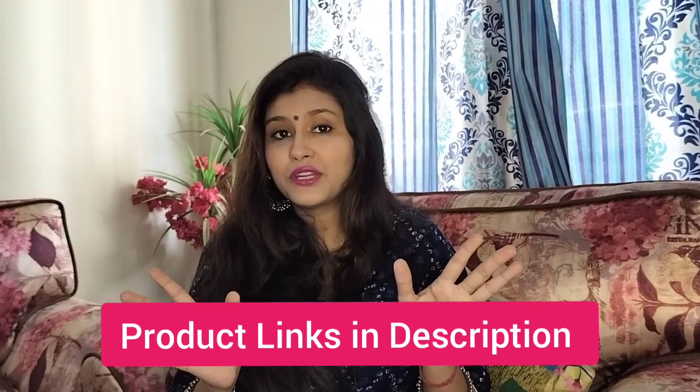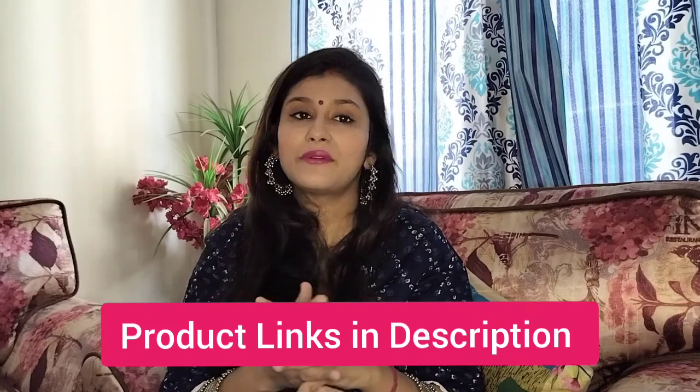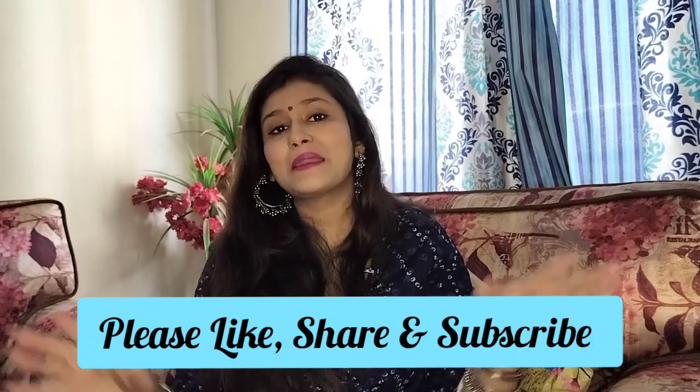So friends, this was my review today. Engage is the winner over Bath and Body Works 'You Are The One.' You can tell me your personal opinion if you have used these perfumes. I am putting the links in the description box — you can check out and buy them. Friends, this was my review. We will see you in the next video. Till then, bye bye!